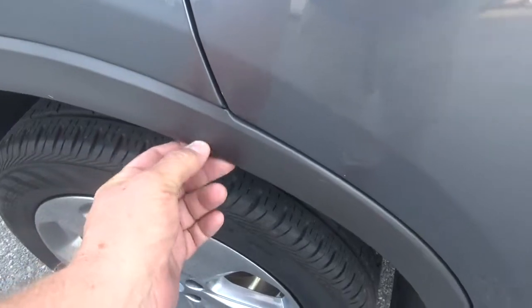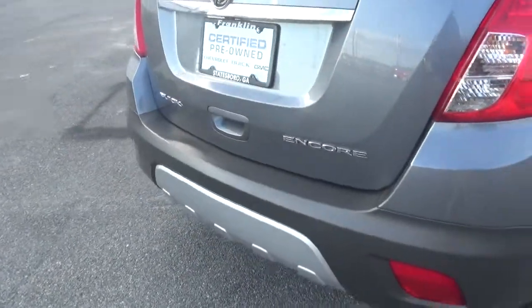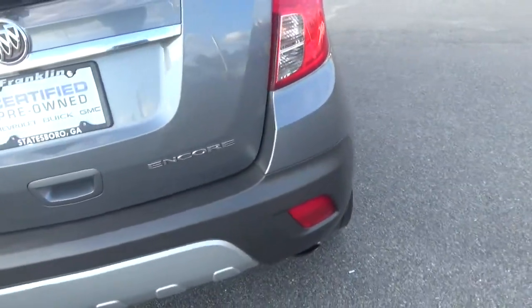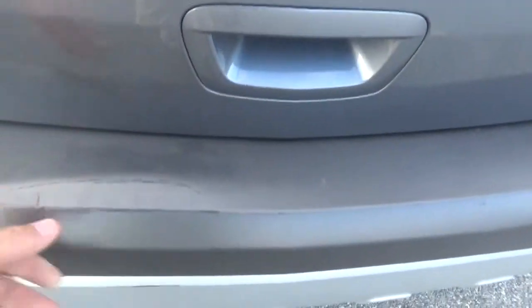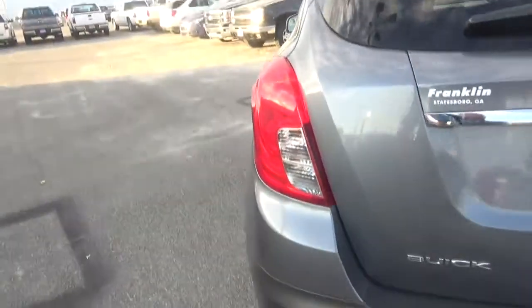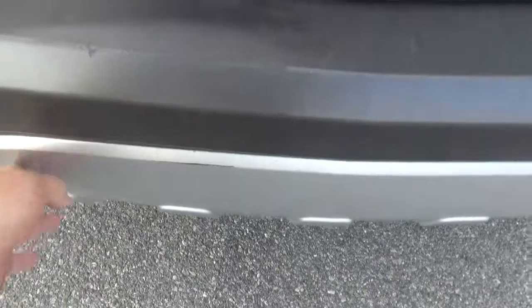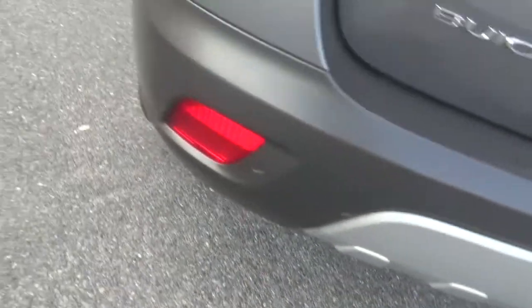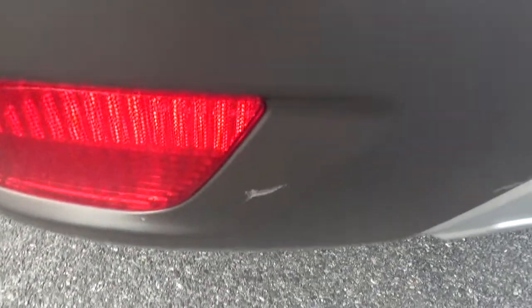A little nick here. And the plastic's a little bent here — I don't know if they backed into something or laid something on it. Some scuff here, scuff there. That one there.